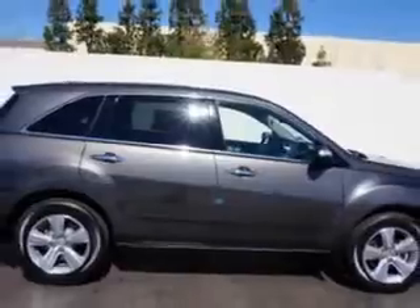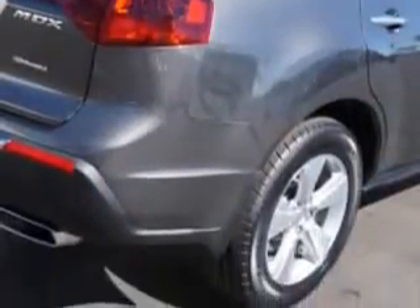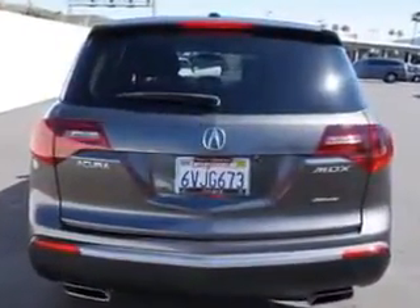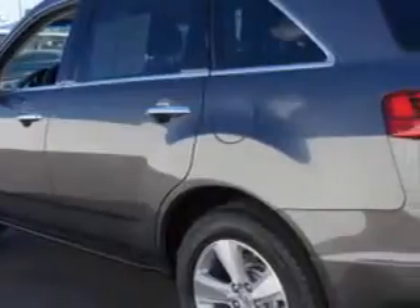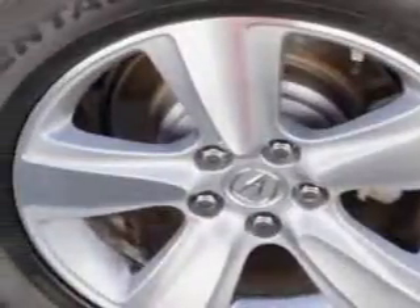Enjoy an impressive 21 miles to the gallon on this family SUV with features like: rear defogger; third row seat, split folding; front wipers, speed sensitive; rear wiper, intermittent; power windows, remote operation; front wipers, variable intermittent; privacy glass; third row seat, folding, flat folding.